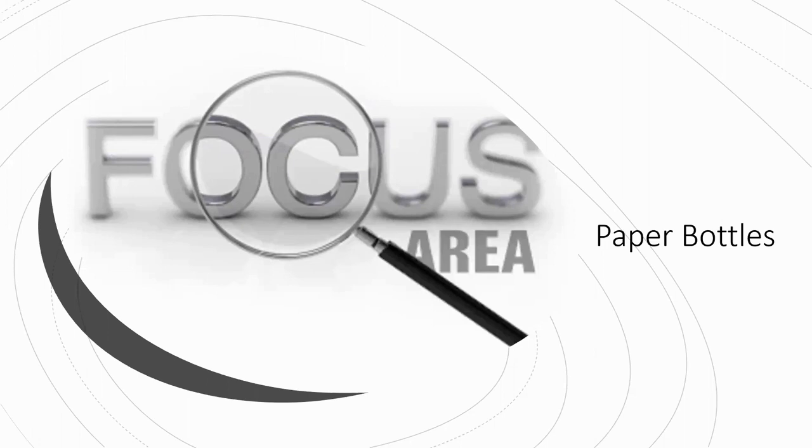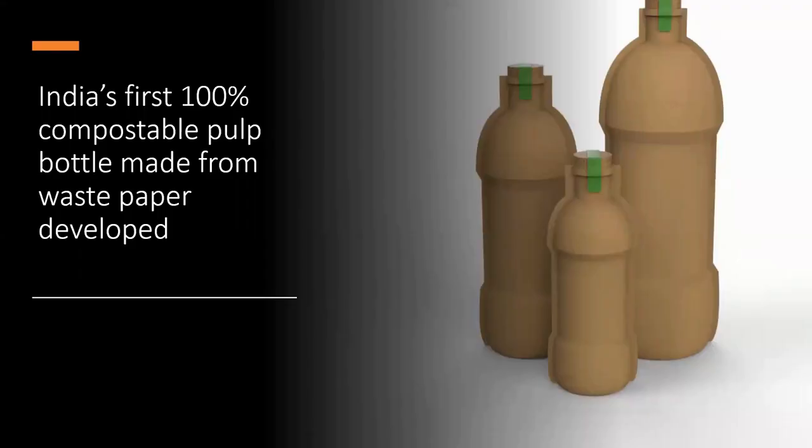Now let's look at paper bottles. As mentioned at the beginning, we decided to focus on this area because we're seeing a lot more innovations here, and feel it's worthy of consideration. We've got six to go through.